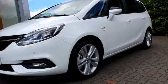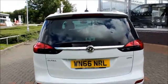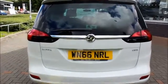At the side of the vehicle we have multi-sport alloy wheels, body colour wing mirrors and door handles. At the back of the vehicle we have a high position brake light, chrome detailed grille, and rear parking sensors.